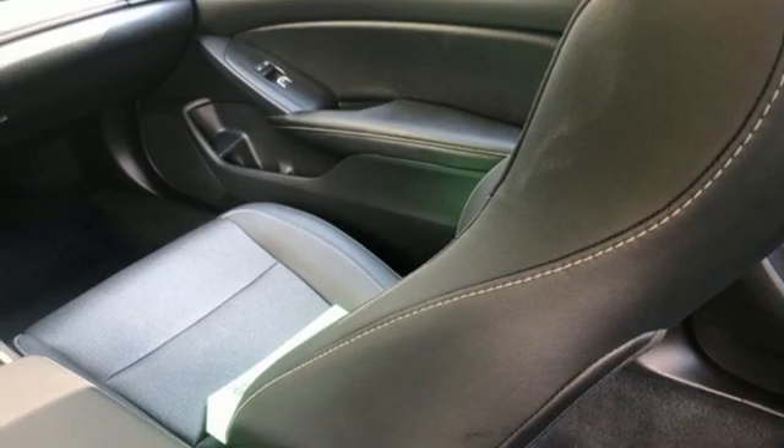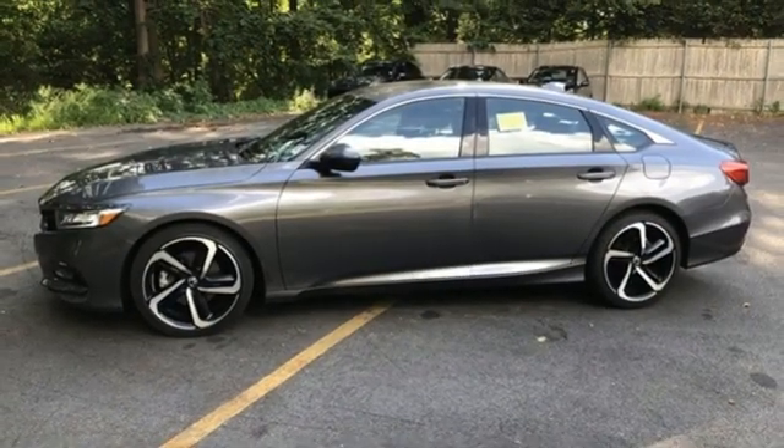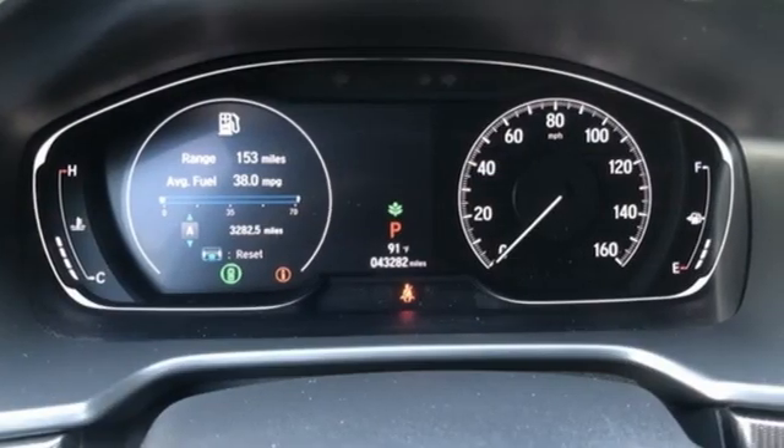It features an intercooled turbo inline four cylinder engine, aluminum wheels, gas pressurized shocks, and continuously variable automatic transmission.